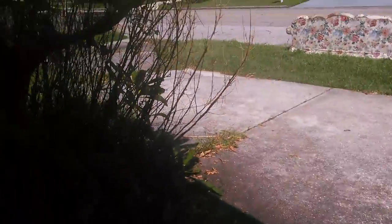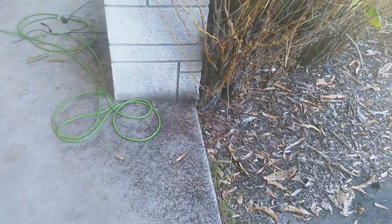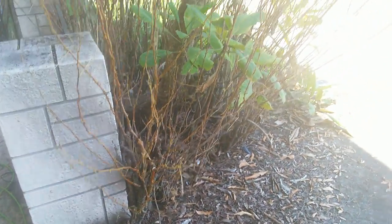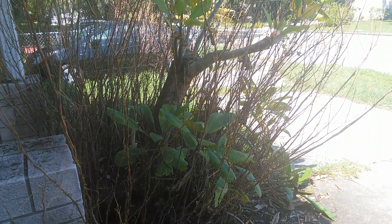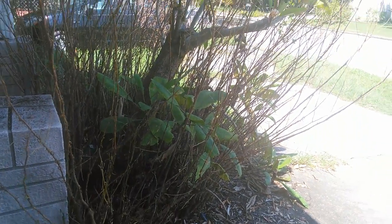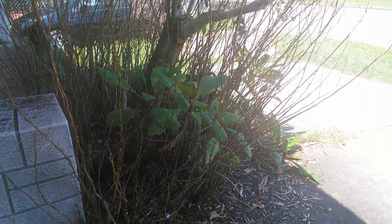I have bushes on this side but hardly any on this side — it just killed it. Someone suggested trying hot water on it. I don't know what to do. I looked it up and there's some kind of oil I need to spray on this.